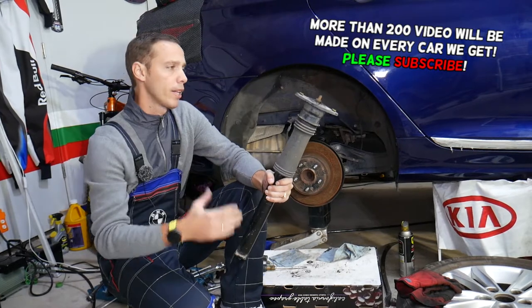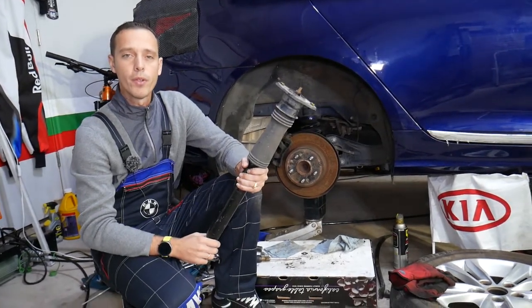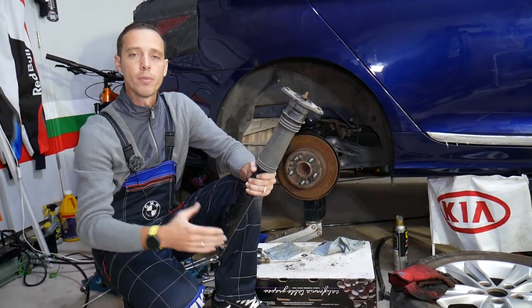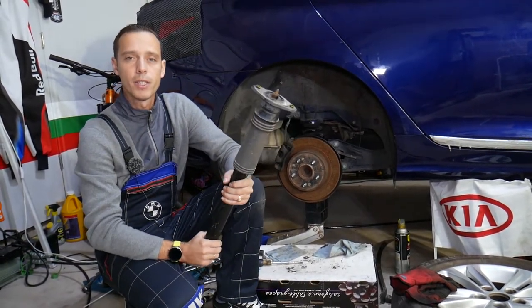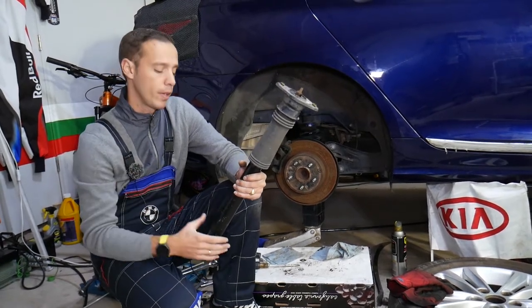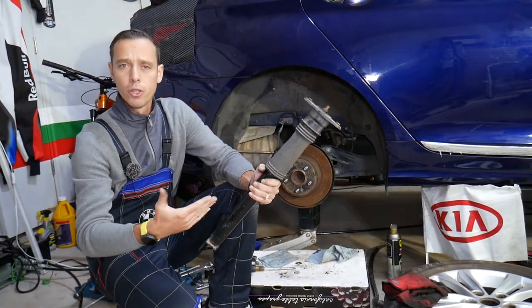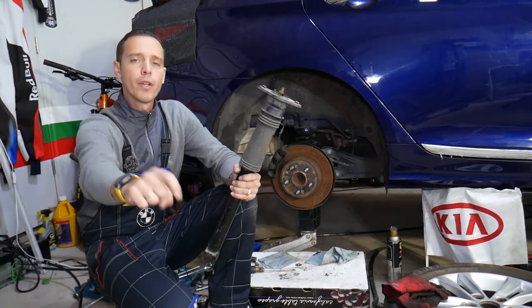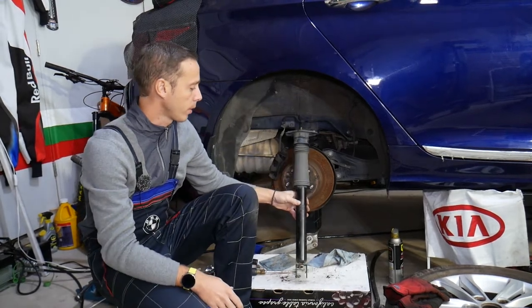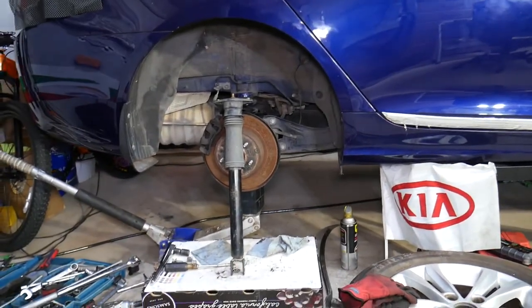Before we start, let me tell you a little bit about us. Every single car we get at the garage, we try to make at least two to three hundred free repair videos. We do that simply because our mission at the shop is to save you as much money as we can. All we need in return — please subscribe to the channel and like the video so we can keep making these absolutely free videos. If you need to buy new parts or new shocks at a good price with quick shipping, check out the link in the description below — that's where we get all our supplies and you can save quite a bit of money.